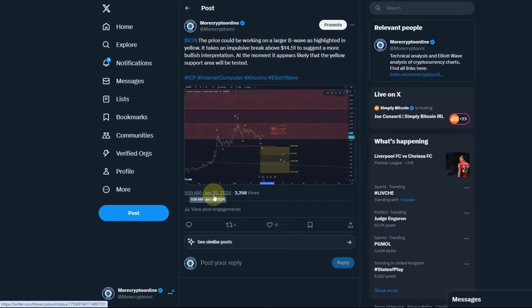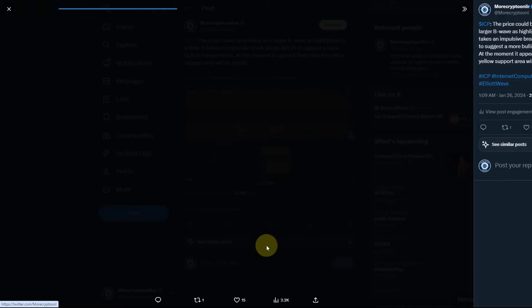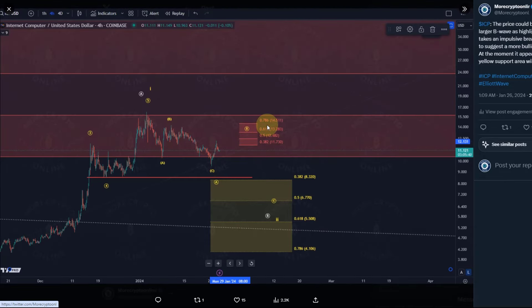On the 26th of January, the idea was that the price could be working on a larger b-wave, as highlighted in yellow. It takes an impulsive break above $14.51 to suggest a more bullish interpretation. That larger b-wave targeting $11.73 to $14.51 unfolded, and back then we already highlighted this could form an ABC structure — circle wave A had bottomed, circle wave B was expected to reach that resistance area.